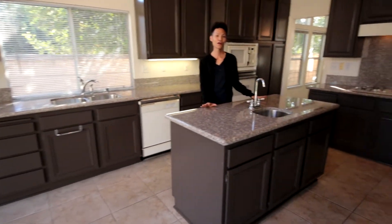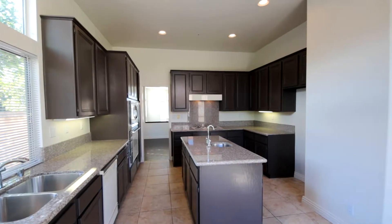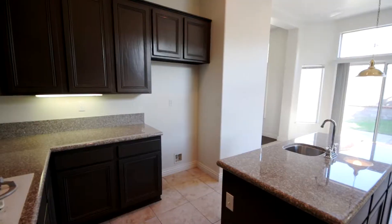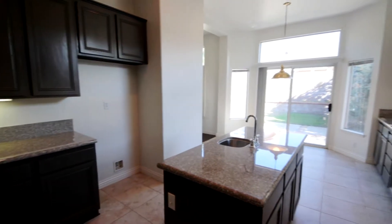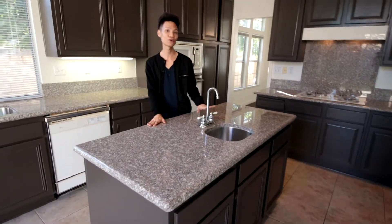Here we are in the kitchen. The kitchen is actually open to the dining area and opens to the outside space. Lots of cabinet space, lots of counter space. There is also a sink in the center island for your convenience.